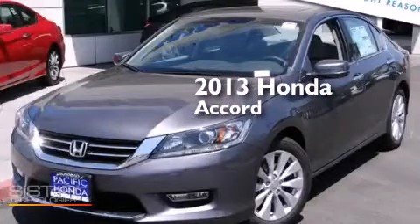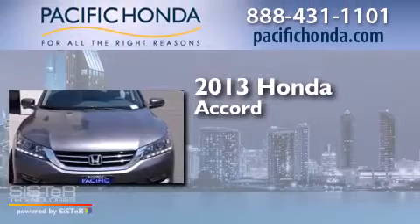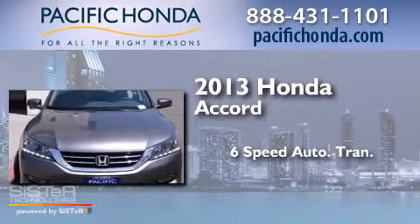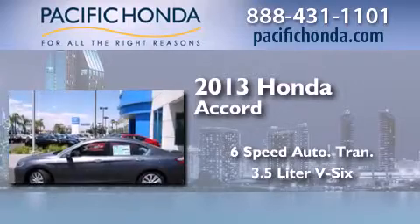This is a brand-new 2013 Honda Accord. This four-door sedan has a six-speed automatic transmission and a 3.5-liter V6.